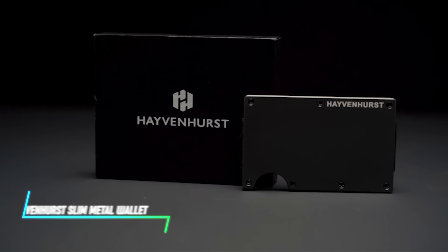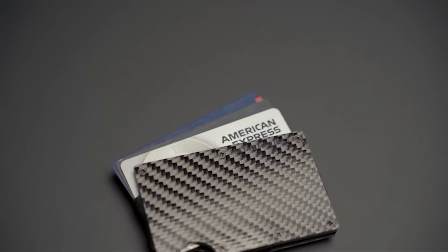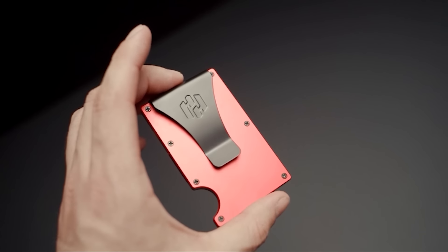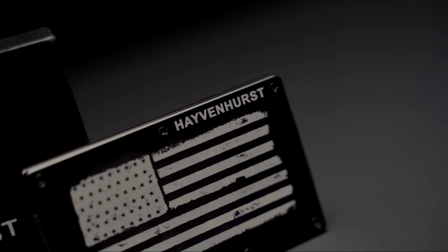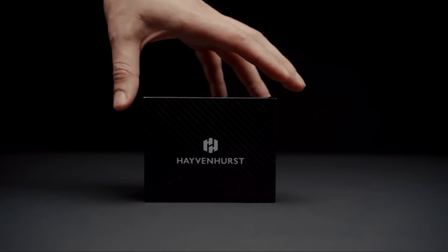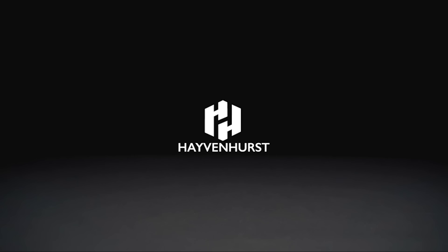Looking for a sleek way to carry your cards and cash? This metal wallet is sleek and practical, built tough to keep your stuff safe without bulking up your pockets. It fits just right, slides in and out easy, and keeps your cards secure from sneaky scans thanks to RFID blocking tech. And it looks sharp too, adding a bit of style to your everyday carry.